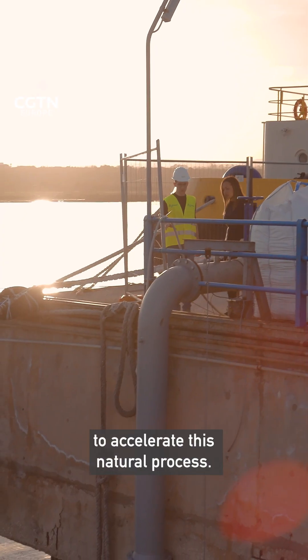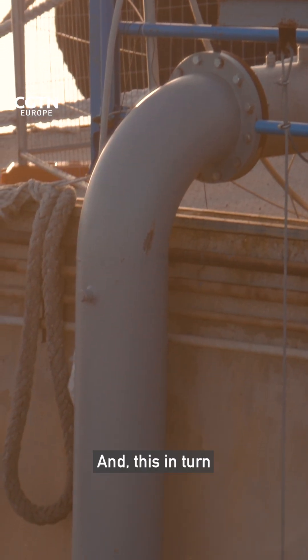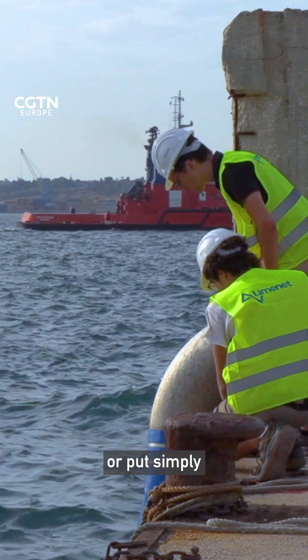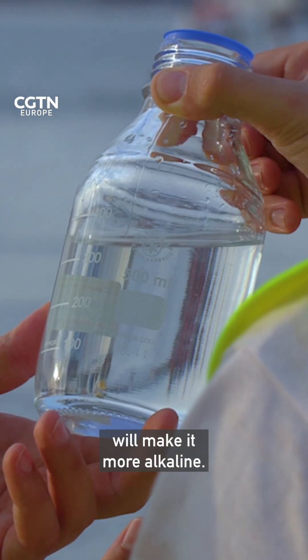LimeNet's plan is to accelerate this natural process, and this in turn will reduce the ocean's acidity — or put simply, will make it more alkaline.